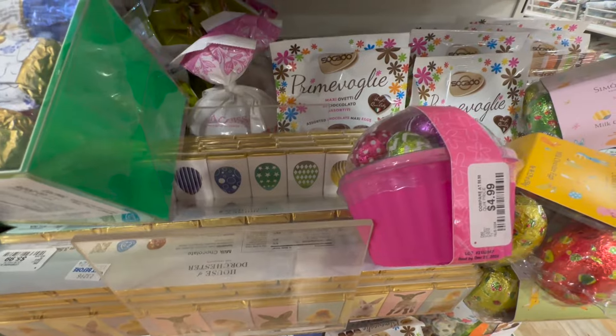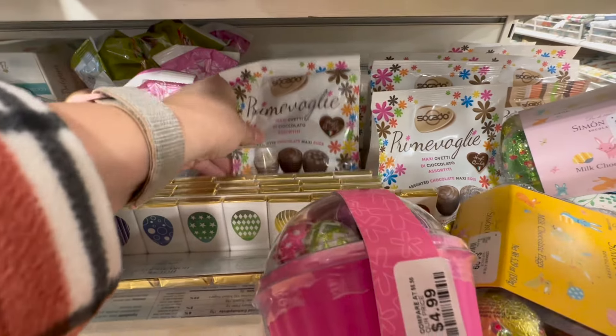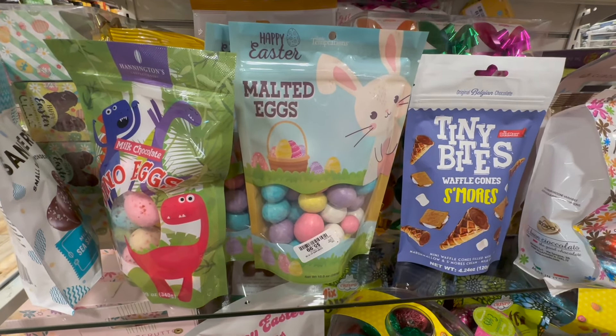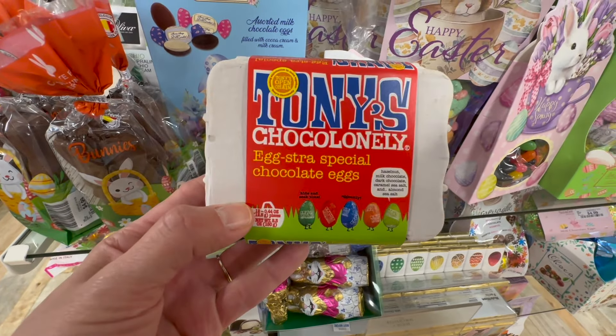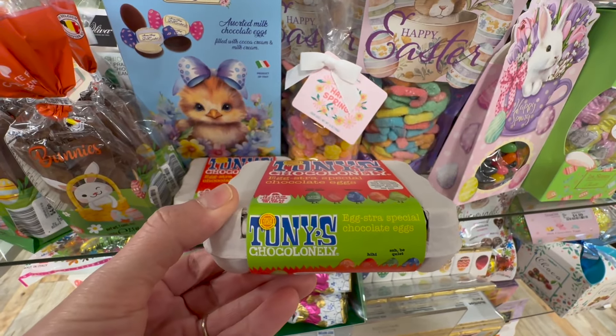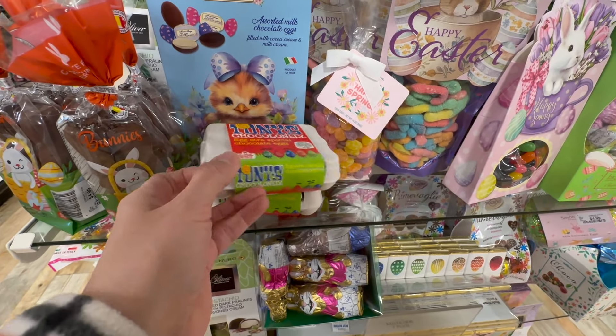It's endless here. I did find the smaller bag so I'm going to go with that. Do you guys like the malted eggs? I never liked these as a kid and I don't think I would now, but the packaging is adorable. This brand here — Tony's — we actually saw these at Whole Foods. They have an extra special chocolate egg that retails for $4.99, probably a better price than at Whole Foods.